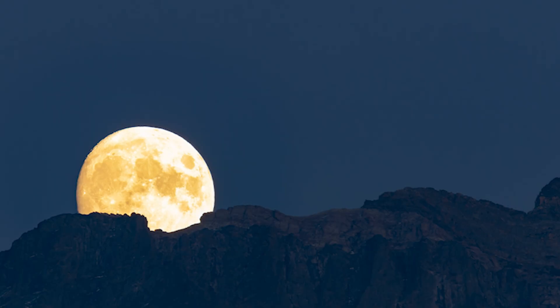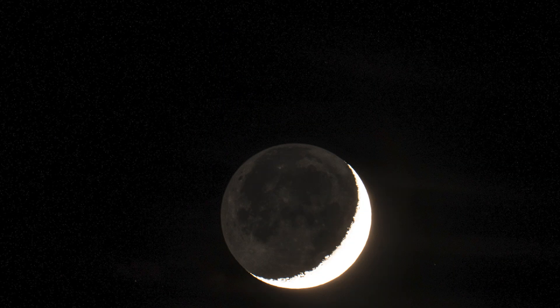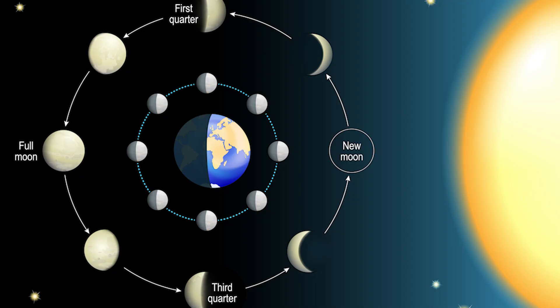The full moon rises just as the sun sets and sets just before sunrise. The moon goes through phases from new moon — when it's between the Earth and sun and not illuminated — through crescent phase, first quarter, full moon, last quarter, last crescent, and back to new moon every 29.5 days. It takes 29.5 days because the sun needs a couple of days to catch up and illuminate the moon again. When the moon is getting bigger it's called waxing; when it's getting smaller, it's called waning.